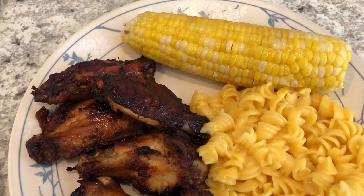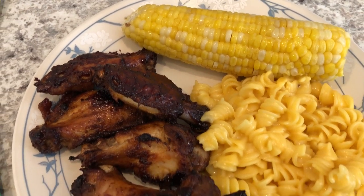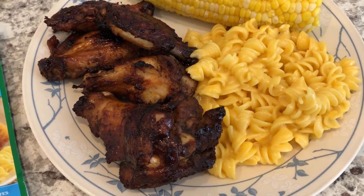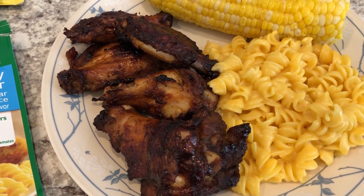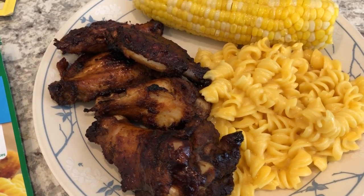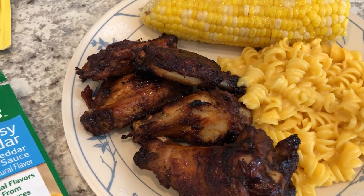This week I'm really trying to focus on using up stuff from our fridge, freezer, and pantry. For dinner tonight I had half a bag of wings in the freezer — I used the other half for our three-ingredient wings that I made the other week, and I'll link that video in the description box.